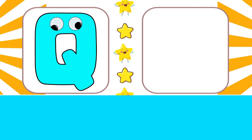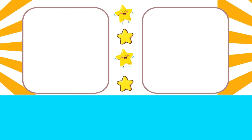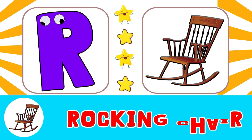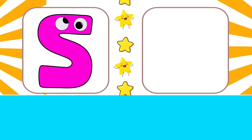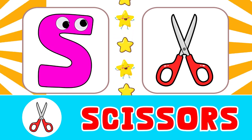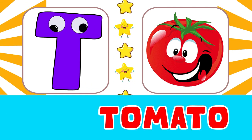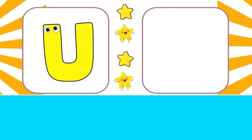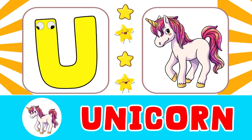Q for queen, R for rocking chair. S for scissor, T for tomato, U for unicorn.